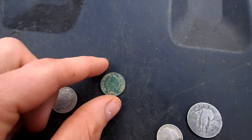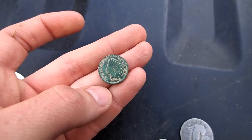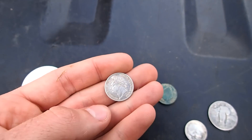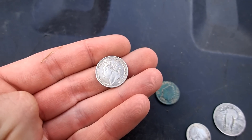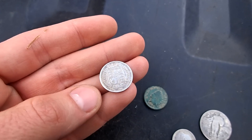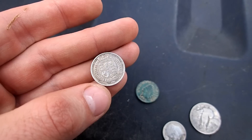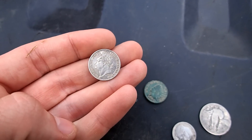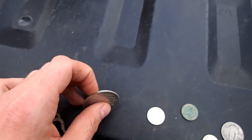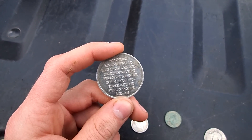1895 Indian head penny with a beautiful patina. I also found this old coin — I think it's a shilling, haven't looked it up yet. It has a date of 1824 on the back, in really good shape for its age. And I also found the best words you'll ever hear — John 3:16.